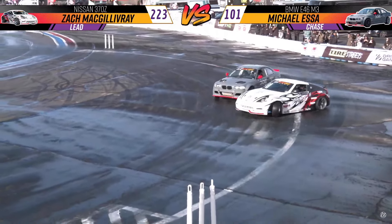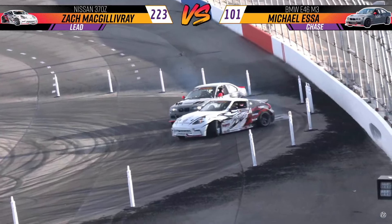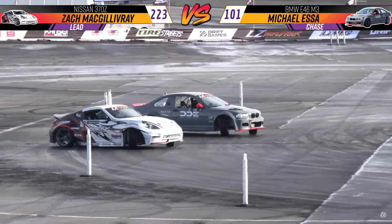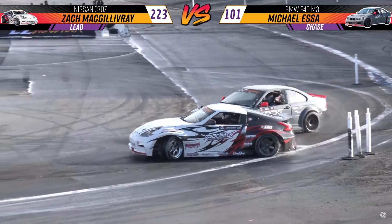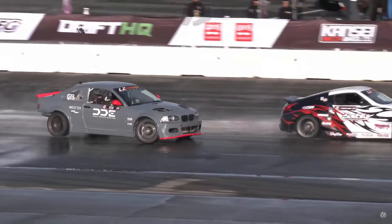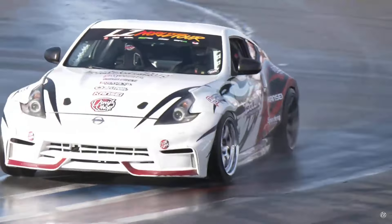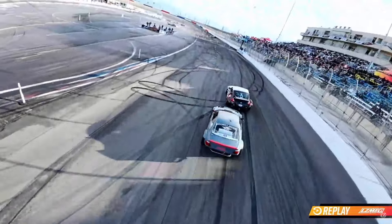Mike Essa is definitely holding that car back well. Zach gets the car sorted up to outside zone three where it's really dry — we're starting to see smoke coming off the tires, then back to steam. Mike Essa is really slow through that transition but Zach went super wide as we get into zones five, six, and seven. There's a bit of contact — Zach going at a snail's pace to get through the rest of the zone. Did Michael tap him? We'll have to go back to the replay. Zach definitely slowed down, meaning Michael wasn't able to get the run he wanted.